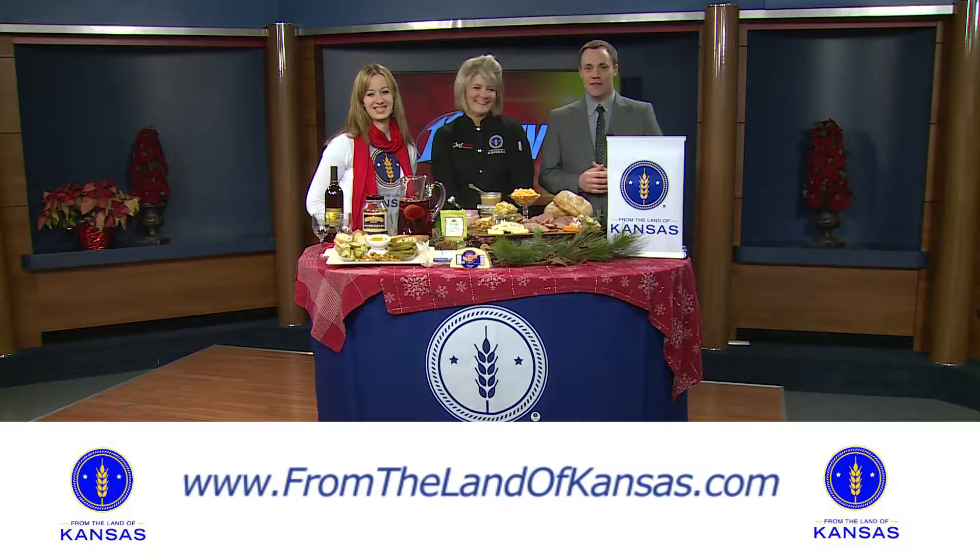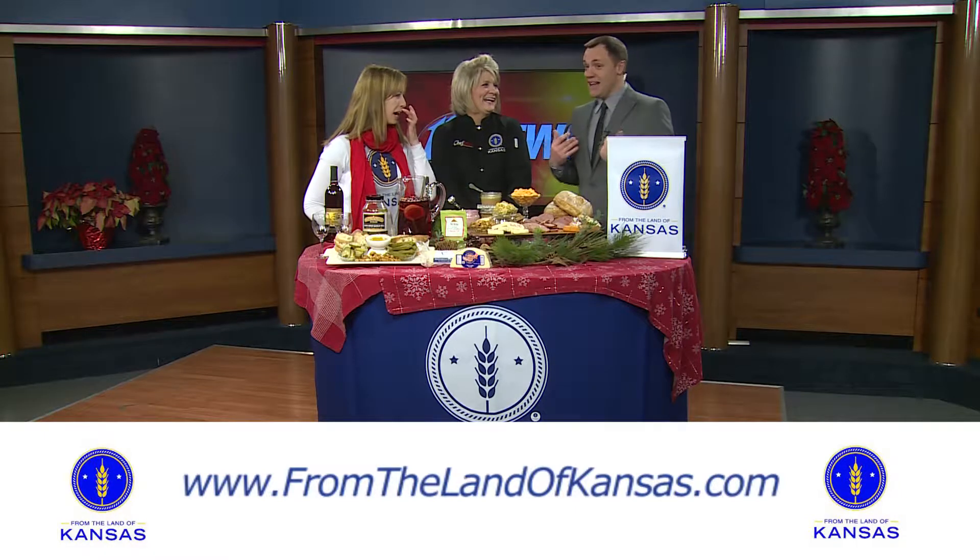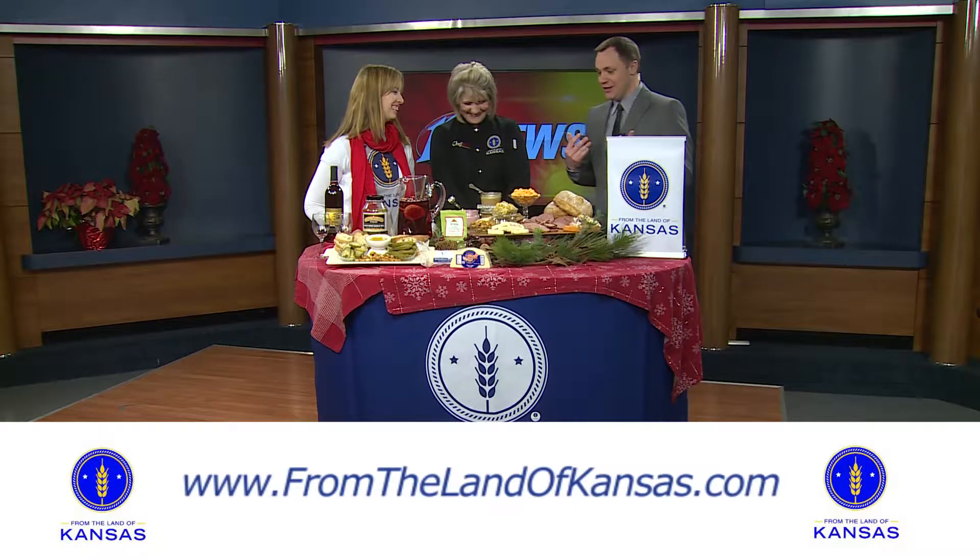Good morning. Welcome back to 13 News this morning. It's not Thursday morning — Thursday is Christmas. It is Christmas Eve. Chef Allie is with us. A lot of people are going to be out there racking their minds for those last-minute Christmas gifts. Not me this year, thankfully.